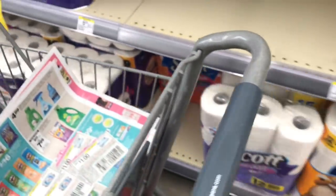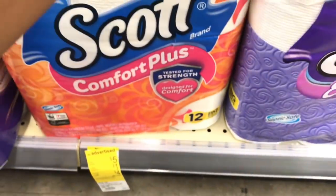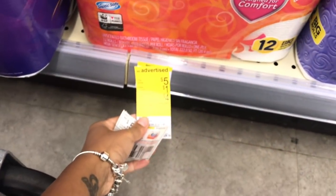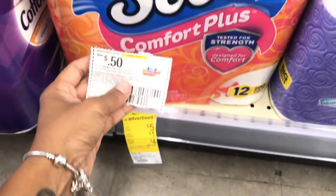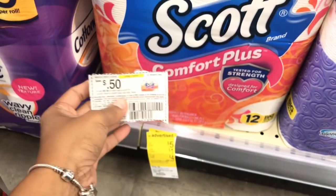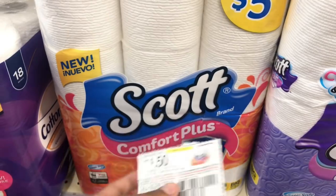Last but not least on this aisle, I'm doing the paper product deal again on the Scott's tissue. Same thing as the Scott's paper towel — it's $5, and in the IBC booklet there's a $1 off coupon making it $4. But I also have a 50-cent coupon in the 6/10 Smart Source, so these are going to come out to $3.50 — a sweet deal for Scott's, and it's a 12-roll.